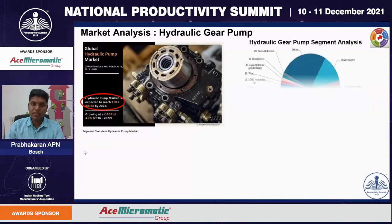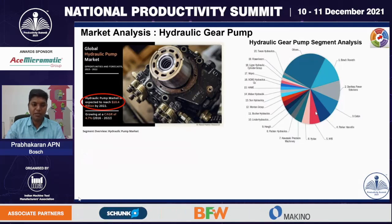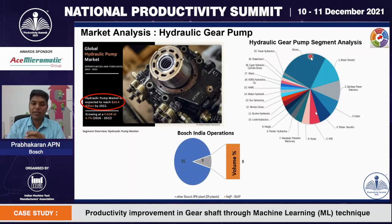This is the market analysis done by Allied Market Research team for hydraulic gear pumps. Analysis shows that the gear pump market is growing to the extent of 10.4 billion USD by 2022. As you know, Bosch is the leading manufacturer of hydraulic gear pumps across the world.